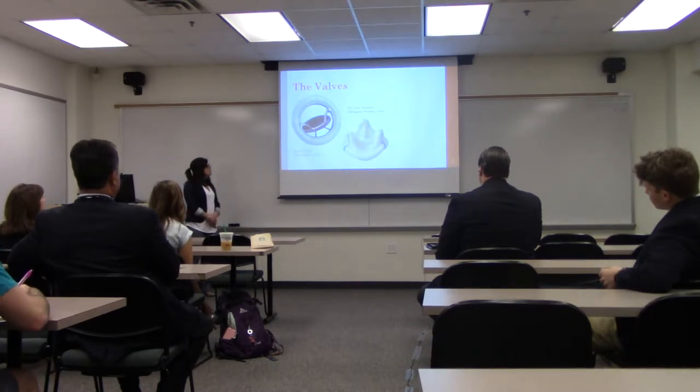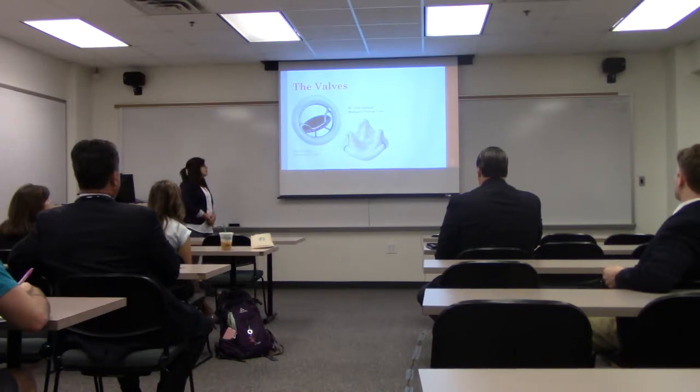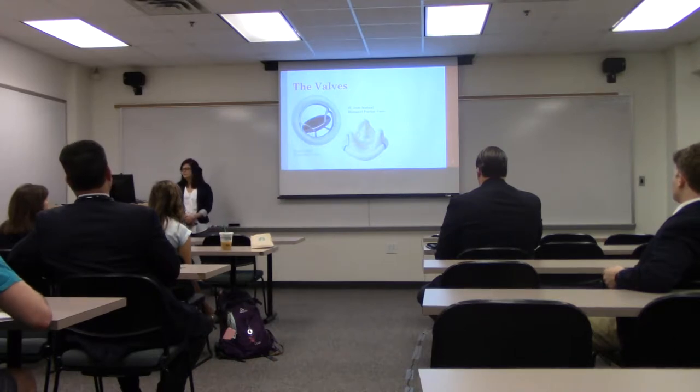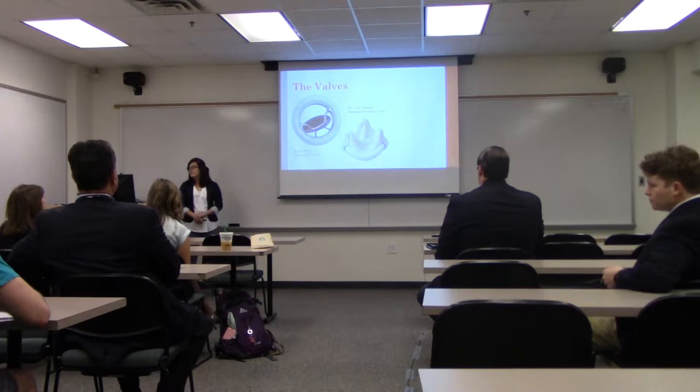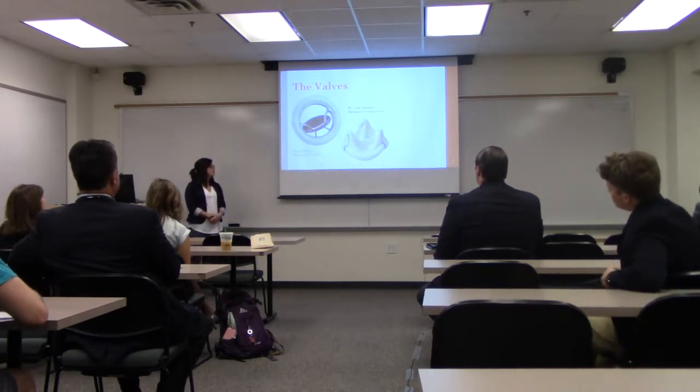The next valve was a St. Jude's Medical biological porcine valve with a diameter of 27 millimeters. These valves are normally chosen because they most closely mimic the functions of a natural heart valve.